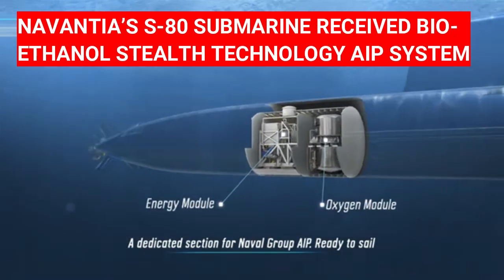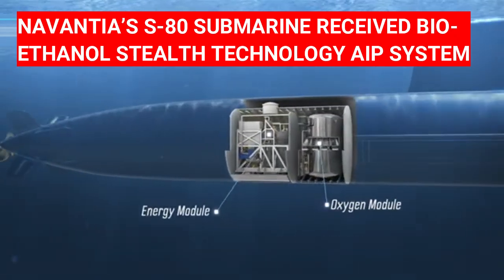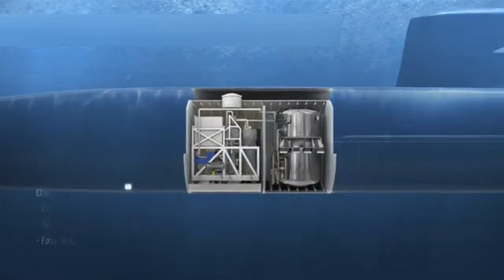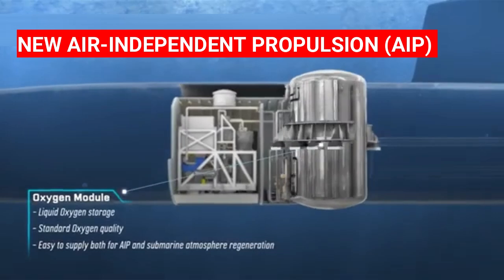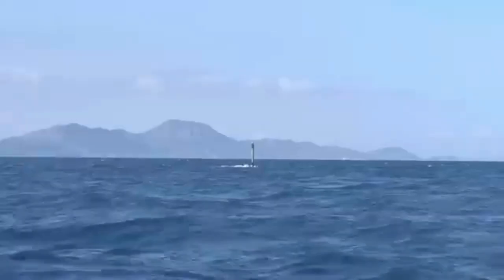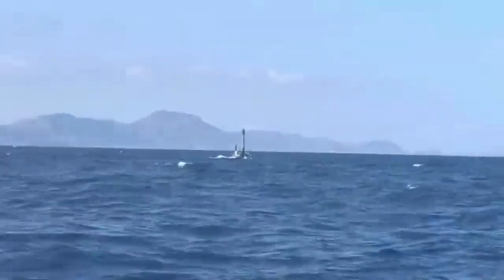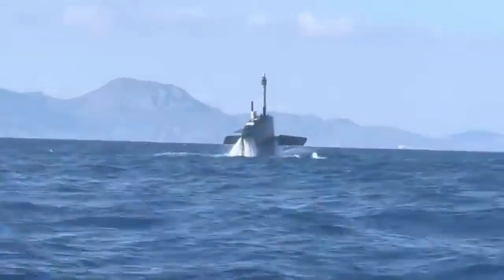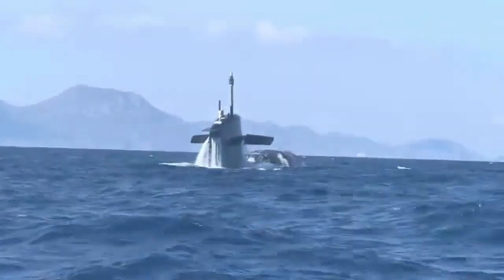Navantia's S-80 submarine received bioethanol stealth technology with the APE system. Navantia is building the new Air Independent Propulsion (AIP) S-80 submarines for the Spanish Navy. Navantia's APE is a third-generation system that does not require stored hydrogen on board; instead, it generates it on demand, providing a tactical and safety advantage and increasing strategic autonomy and deterrence capability.